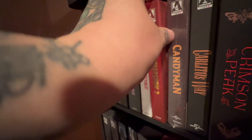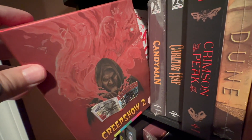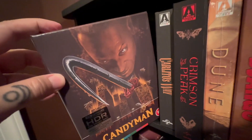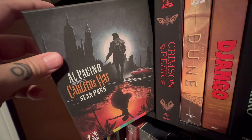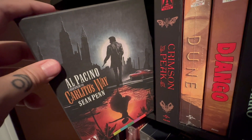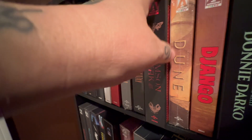Battle Royale. Creepshow 2, which I snuck a Region A disc in there — I've had that for a little bit. The 4K release of Candyman. Another newer release — Al Pacino in Carlito's Way. This looks fantastic, it's a great release. I was very, very happy with the transfer, the picture, everything, and the special features.